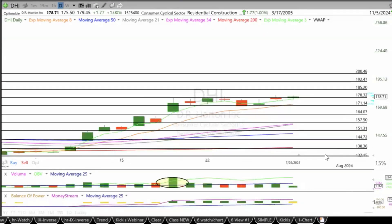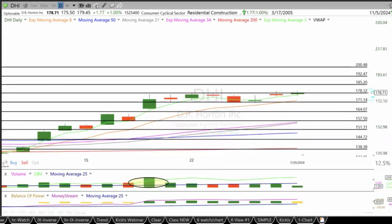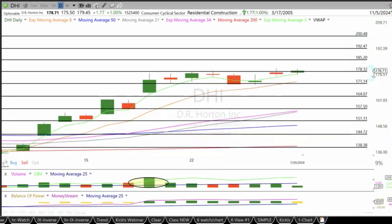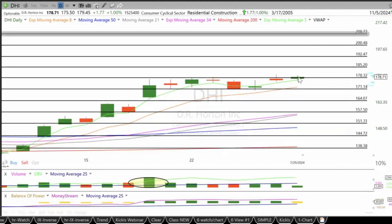DHI — this one reported earnings a couple of weeks ago and we've been covering it all along. Technicals remain bullish, earnings were positive. My targets are 185, 192, 200, and then 210 as a stretch. Support is the main 170.